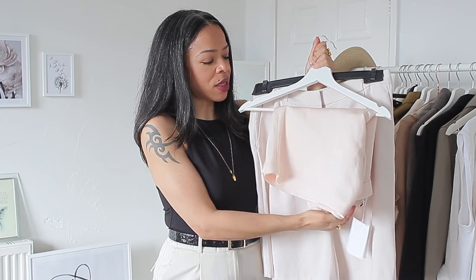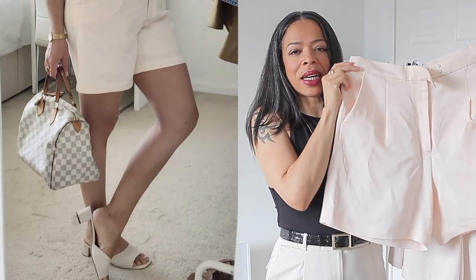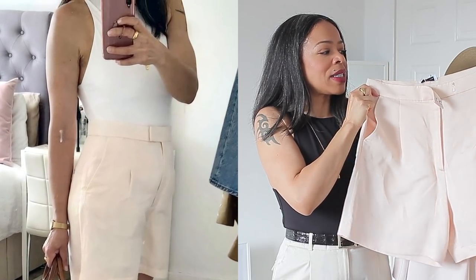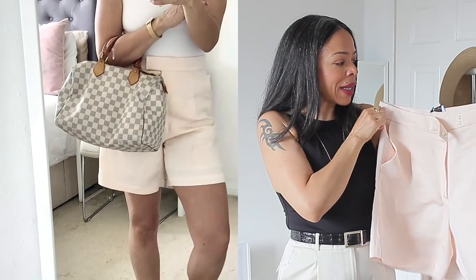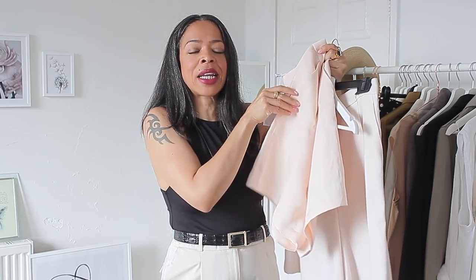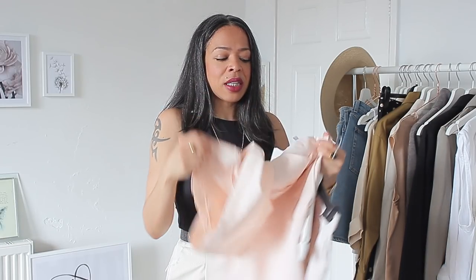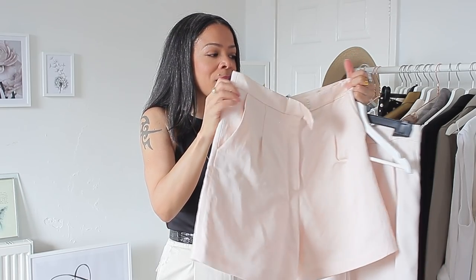The next shorts are made of a lighter, more airy fabric. The first ones are from & Other Stories — a linen blend in a light peachy shade. The style is high-waisted, almost Bermuda style, with side pockets and faux pockets on the back. I got them in the sale for just over £20. They're super thick yet very soft and smooth, and they have a really nice feature: a little layer underneath so your underwear doesn't show. I've tried them with darker underwear and it doesn't come through — I absolutely love them.